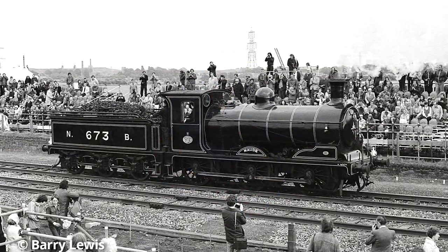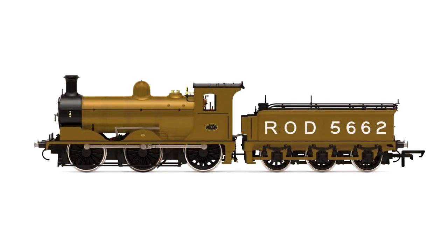Another fresh release is Hornby's J36 locomotive, really popular with Scottish modellers at the moment, but if you fancy something south of the border, why not try the Railway Operating Division version? This operated in France and Belgium during World War One to help with the war effort, and is in a really striking khaki livery that stands out on any layout.